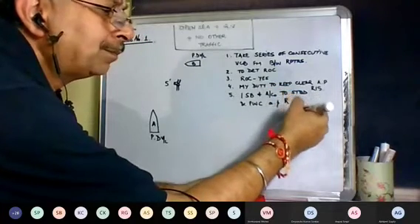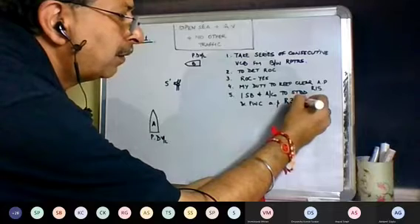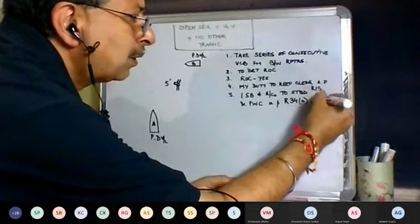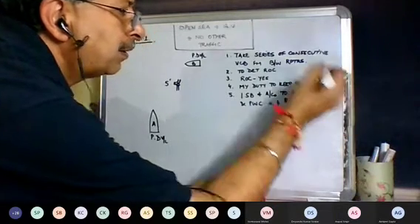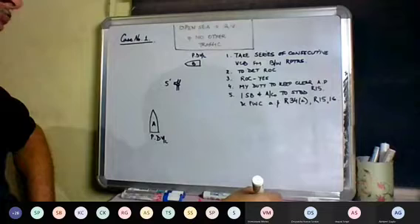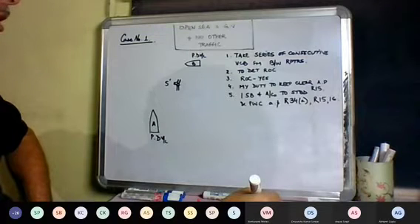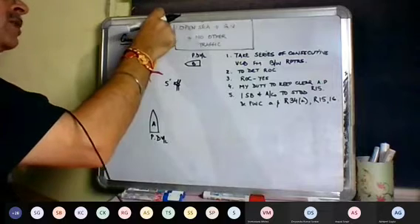The one short blast is as per Rule 34 Alpha, and alter course to starboard is as per Rules 15 and 16. So this would be your answer for case number one. Is this clear to everybody? We're coming on to case number two now.